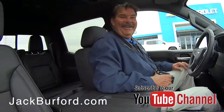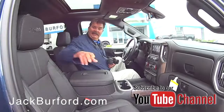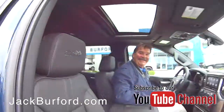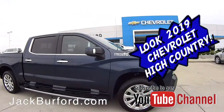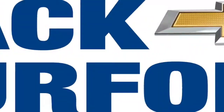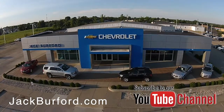Thank you Greg. Look at the format — very nice. Love the trim. Check out all the inventory at jackburford.com.